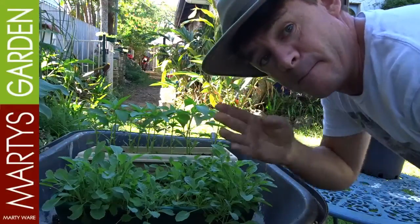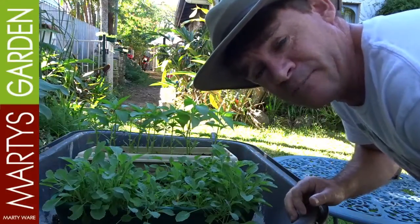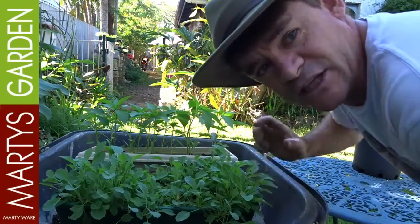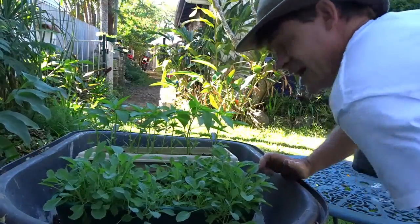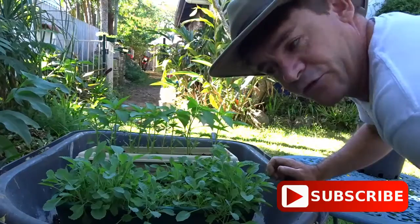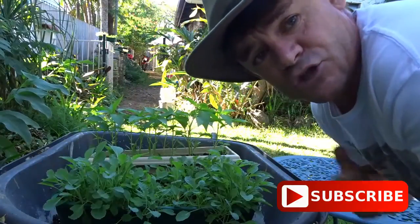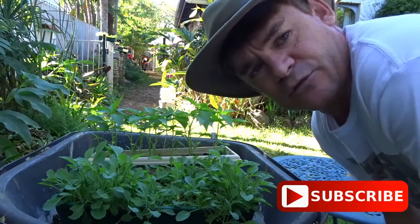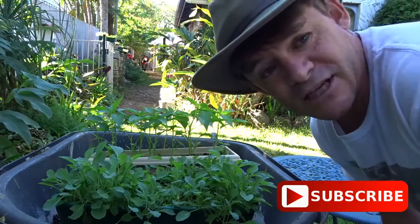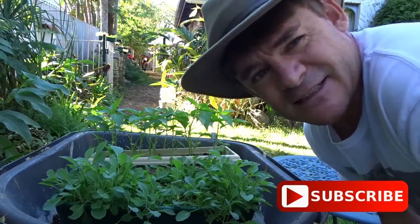G'day, Marty Ware here from Marty's Garden. I'm growing these long red sweet chillies — really good for pickling. They've come up from their second generation, self-sowed around the permaculture chicken coop, and I've put them into a little container. They're ready to be repotted into bigger containers as I'm looking at ways of selling the plants and producing products — heading in an Asian direction with my microgreens for the market.